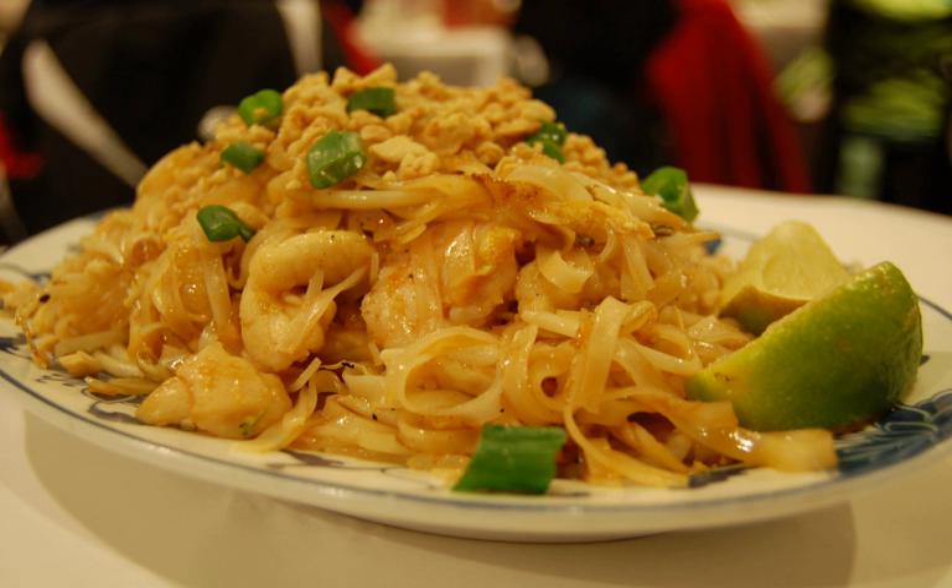Oeo is a southern Thai shaved ice dessert with sweet toppings such as red bean, sweet syrup, grass jelly, and palm seed. The most important ingredient is Oeo jelly, which is made of banana and Chinese herbs. The dessert is highly popular in Phuket and originally came from Penang, Malaysia, before becoming a Phuket local food.